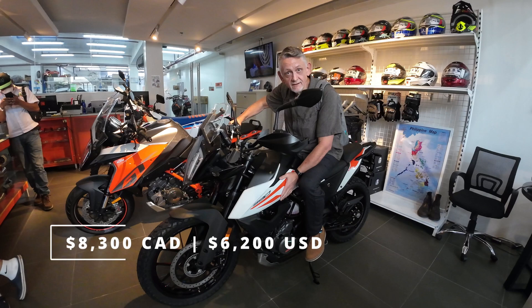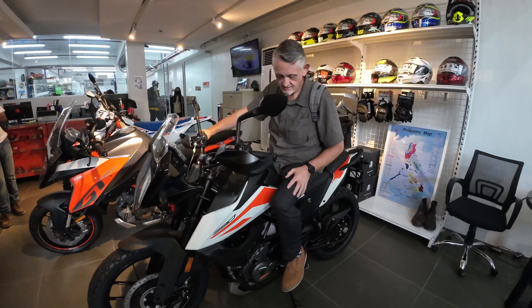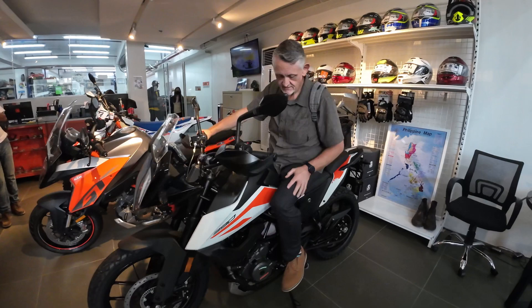This would be a dream bike. It's retailing at 338,000 pesos. You can get panniers on the side, Fox in the back. Man, this is super comfortable — this is a nice bike.